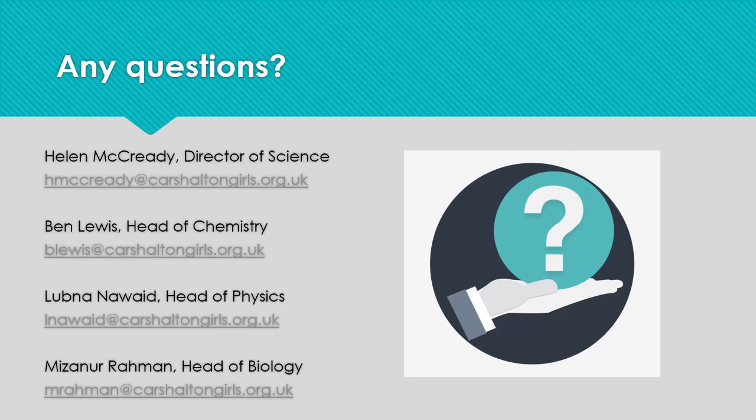If you have any questions, please feel free to email either myself or one of the heads of subjects. Thank you for listening and I look forward to working with you and your daughters this year.